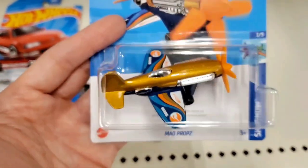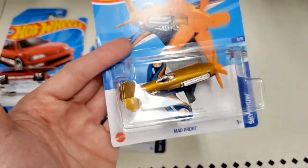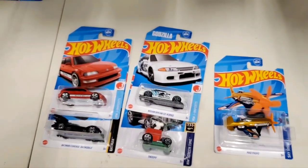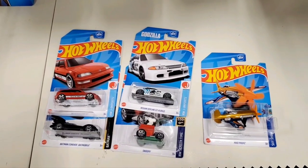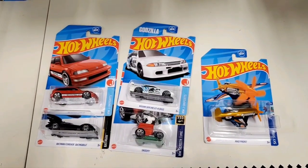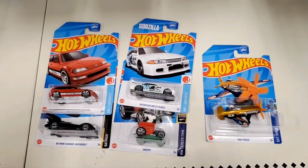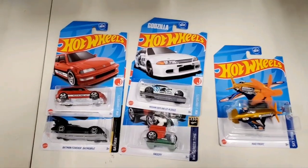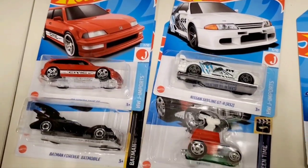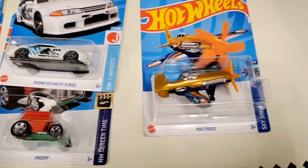And the Mad Props treasure hunt — you can see the flames on the wings, that's how you can tell it's a treasure hunt. It also has the text on the back of the card. I'll do a closer review of it later. What do you think of the ones I found today? Is there anything on the pegs you think I should have picked up? If you like this content, please share, hit the like button, and subscribe. Happy hunting — be safe out there and good luck finding some cool vehicles!